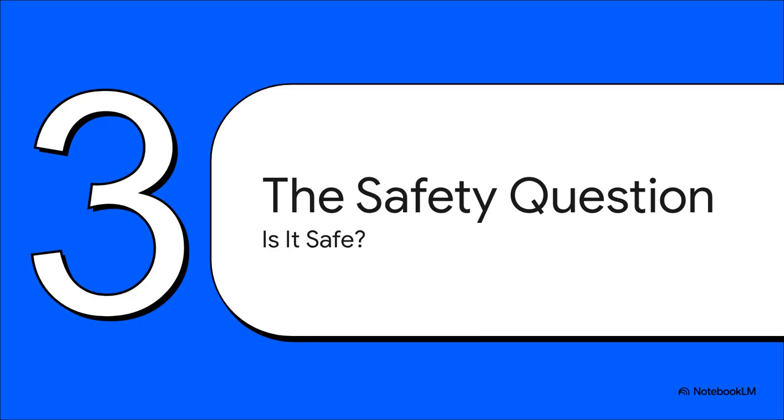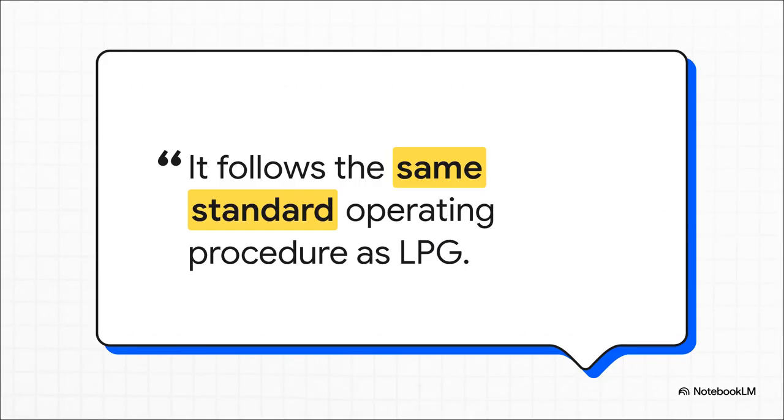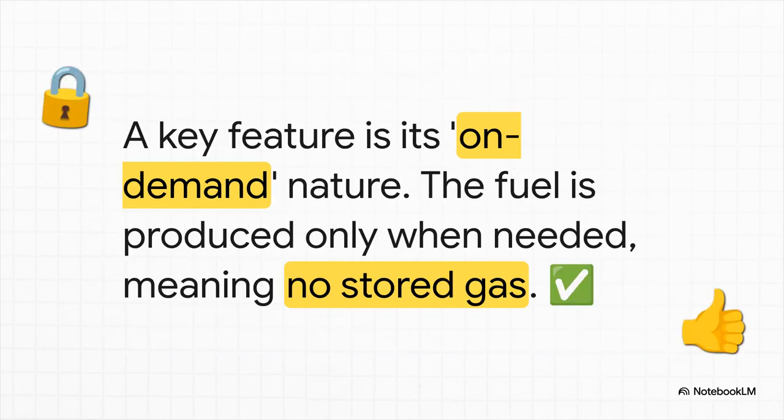Of course, any time you talk about a new kind of fuel — especially one that involves hydrogen — the immediate and most important question is: is it safe? The source doesn't beat around the bush on this topic. It makes the very direct and unambiguous claim that the system is 100% safe. The justification given is that the system operates using the same standard procedures already in place for LPG, so users wouldn't have to learn a totally new set of safety rules. And because the gas is generated on demand, there is no large pressurized container of flammable fuel being stored in or near your home or factory. The fuel literally doesn't exist until the moment you turn the appliance on.